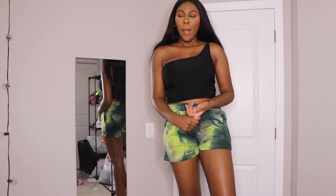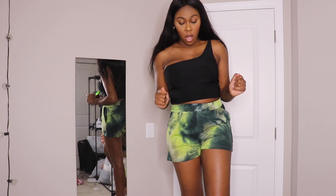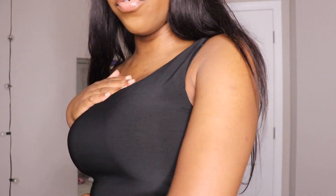They just came out with a bunch of colors and I want them all, because the fabric is so comfortable — I love it. I want all the colors. Let me try on the other two colors I got so you can see them. This is the white one, and then this is the nude one. Then this is the last color — mocha.